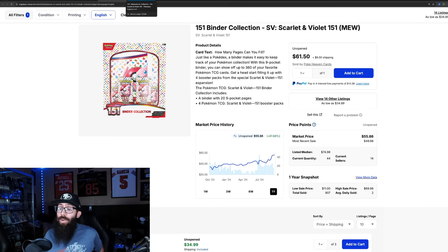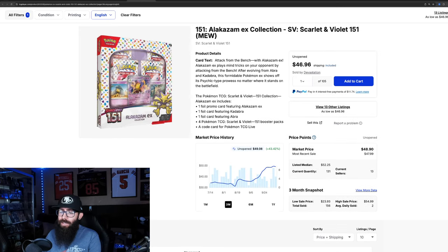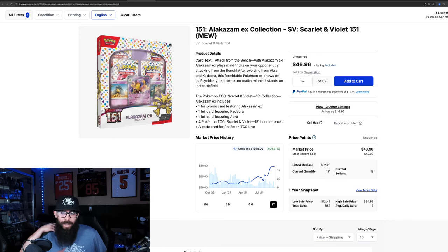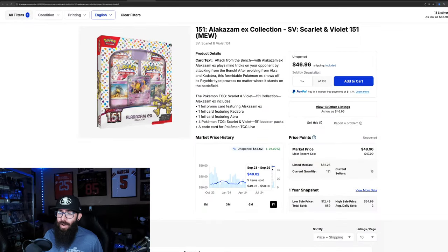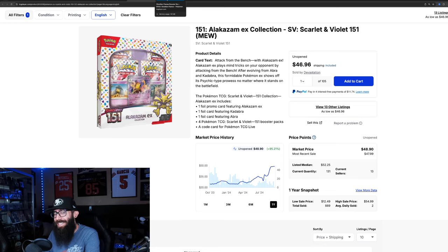Next up is our last 151 product for this video — it's the Alakazam Collection Box. 43% in the past three months, and in the past month alone we're seeing 28% gains. Just in the past month it went from 38 up to almost $50. I mean, 95% growth in the past year. You could find this at your retail stores — Walmart, Target. On TCG you could have had this for 25 bucks. Last solds we're seeing around $47 pretty consistently, so that seems like a pretty accurate market price. It seems like it's leveling off around that price point.